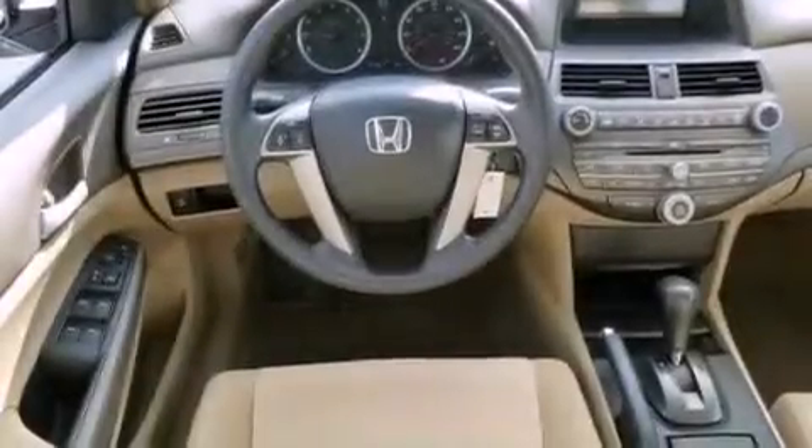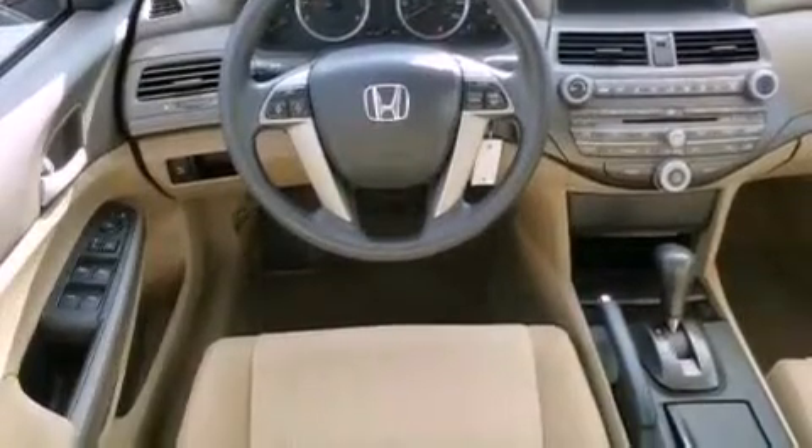The following features are also included: a multi-function display, air conditioning, cruise control, a CD player, and an electronic throttle.